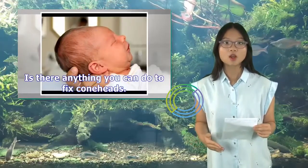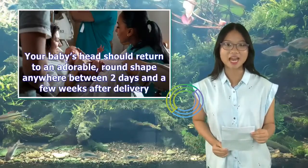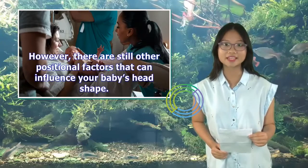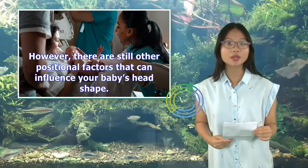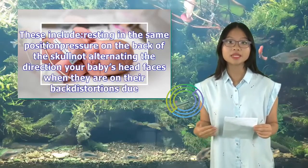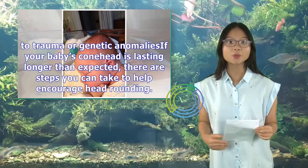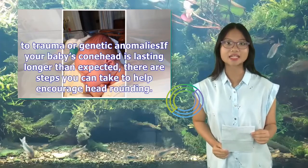Is there anything you can do to fix coneheads? Your baby's head should return to an adorable, round shape anywhere between two days and a few weeks after delivery. However, there are still other positional factors that can influence your baby's head shape. These include resting in the same position, pressure on the back of the skull, not alternating the direction your baby's head faces when on their back, and distortions due to trauma or genetic anomalies.